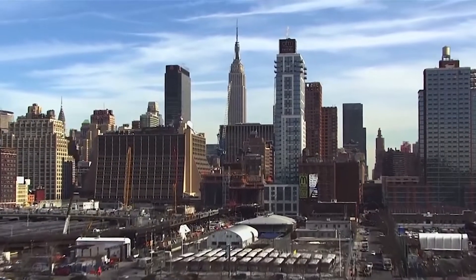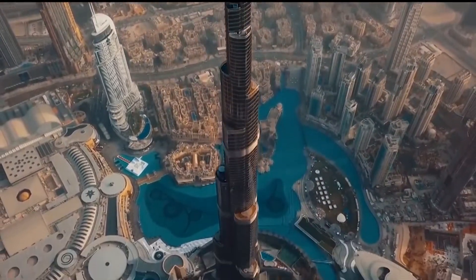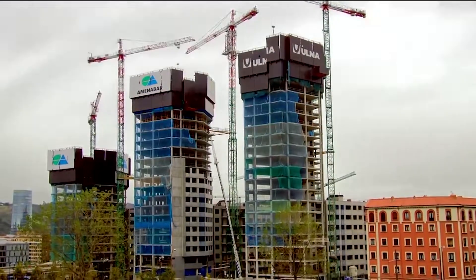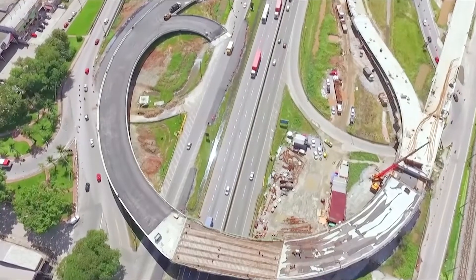Infrastructure development today needs to keep swift pace with the demands of a new world — a world that is both cost and environmentally conscious. Iron and steel is one of the most important construction materials for infrastructure development.